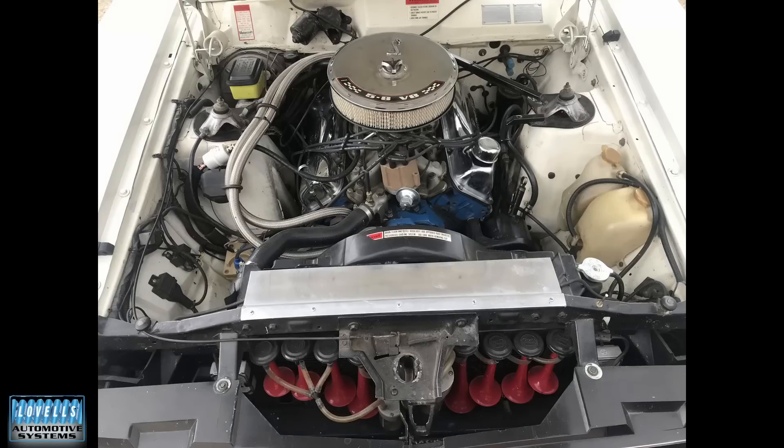The reason he bought it was that's his number. So my number's 13, as you know, and his number's 66. So that's how the whole process started. And I'm just going to run through some shots of it as we got it.